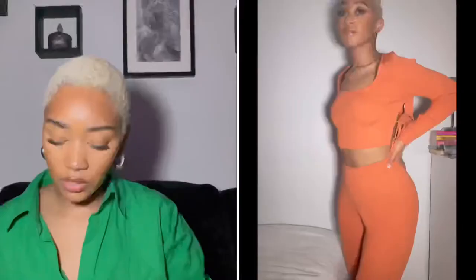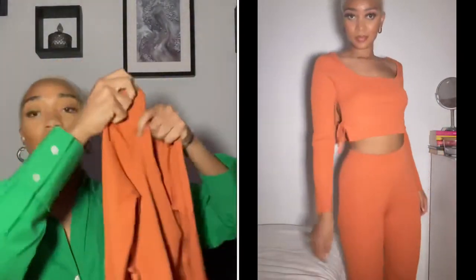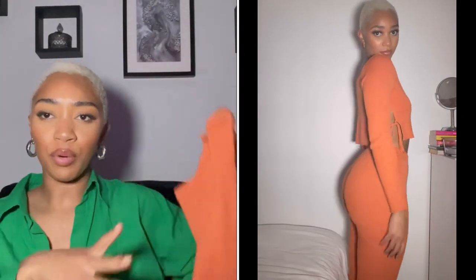The next item I have to show you guys is this co-ord — it's super cute. It's got a little slit on the side. I got the leggings and the top both in a size 10. With the top it ties at the side which is really nice. I wore it to a brunch event, but if you know you're going to be active during the day or evening, you may want to think about sizing.